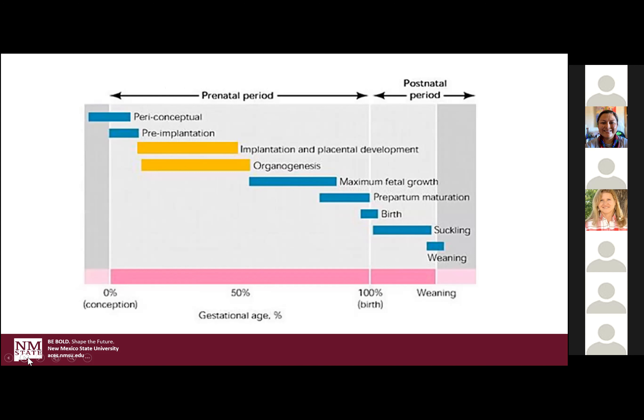For gestation of the cow, it's 283 days. The first 16 days is when she kind of goes through that recognition factor — yes, I am pregnant. The first things to grow are the organs. Then you hit that last 60 days and you have maximum growth: muscle, bone, hair, all of these things require a lot of energy and protein and minerals and vitamins to successfully grow that calf.